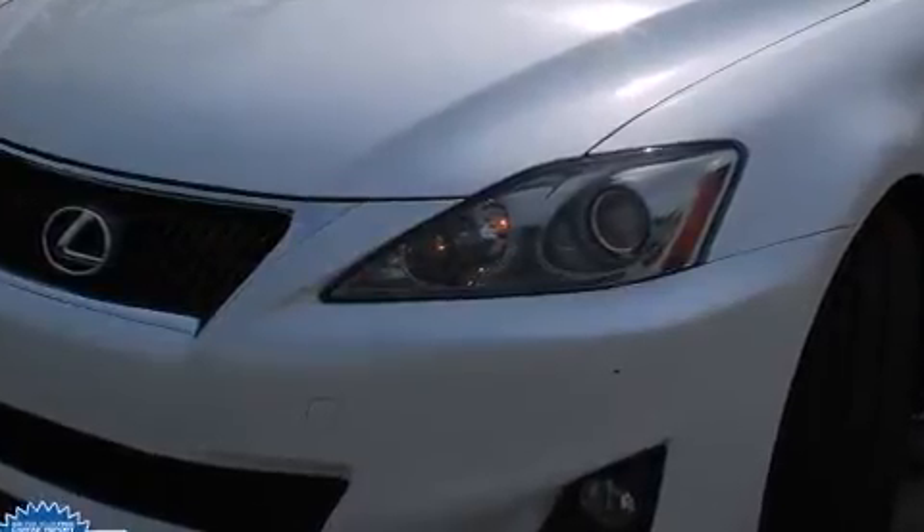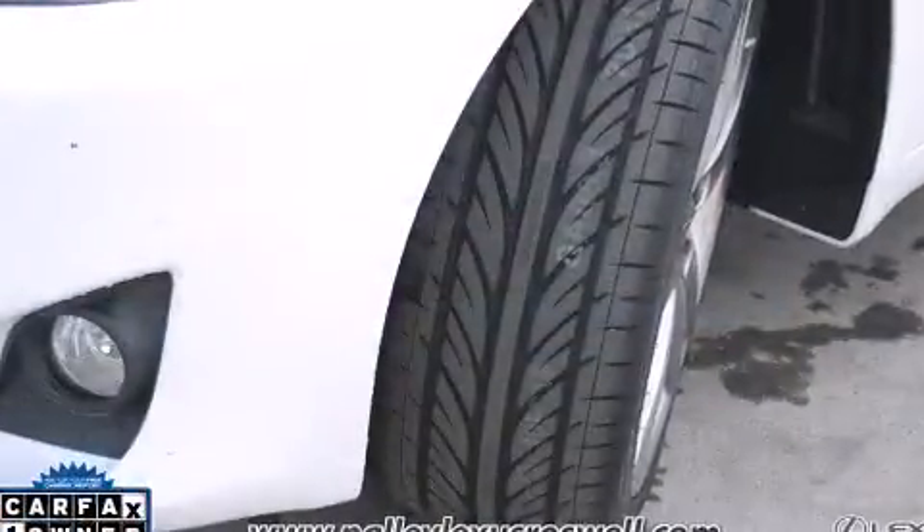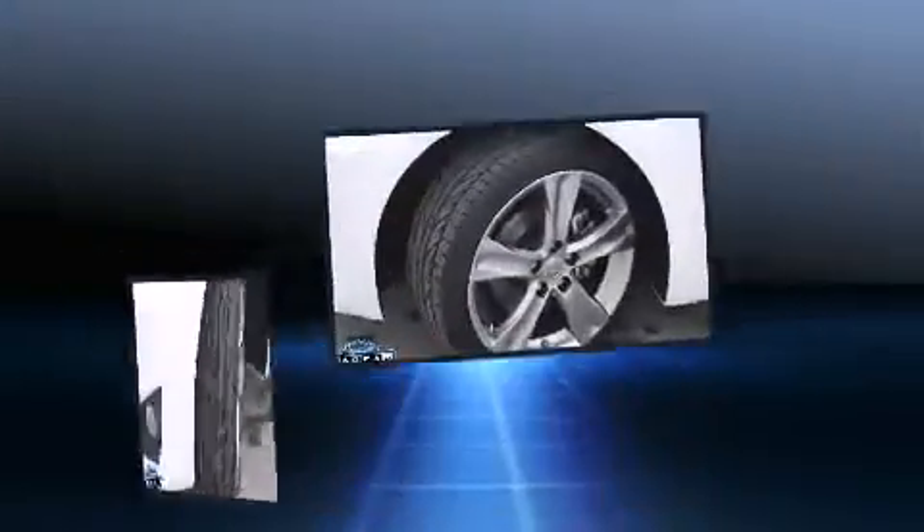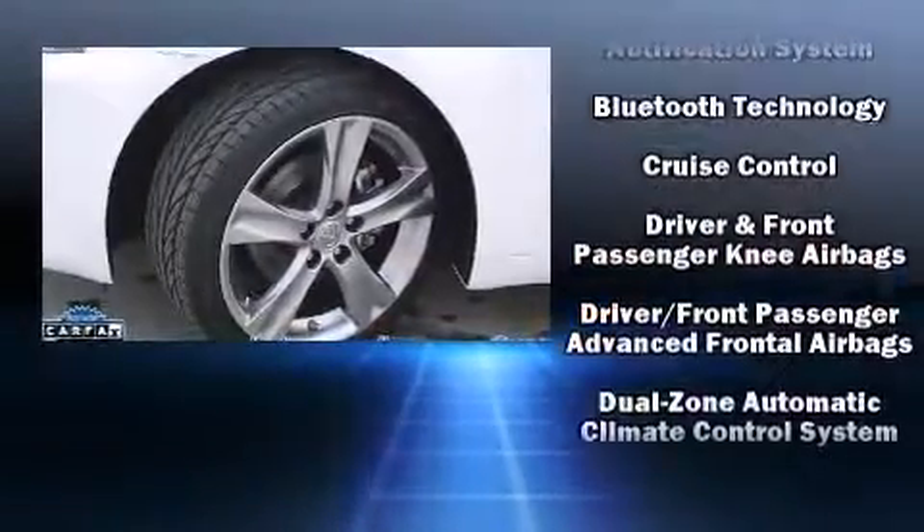Lexus prioritized fit and finish as evidenced by leather upholstery, front and rear reading lights, variably intermittent wipers, an automatic dimming rearview mirror, fully automatic headlights, and power seats.